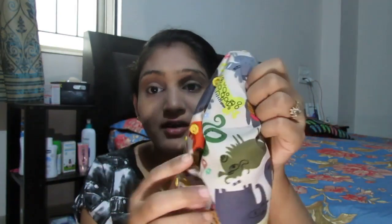The first one is a beautiful color, and the second one is also very beautiful. It has an animal print design, which looks very nice.